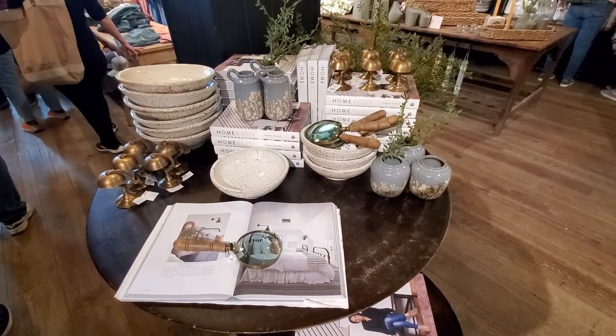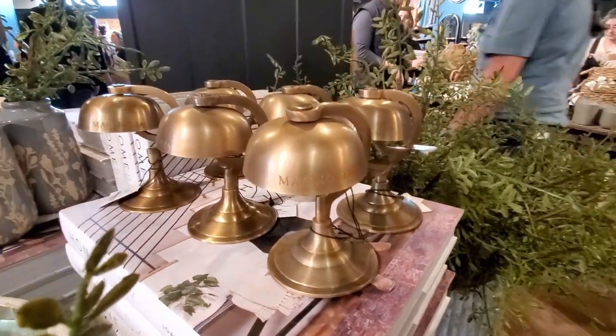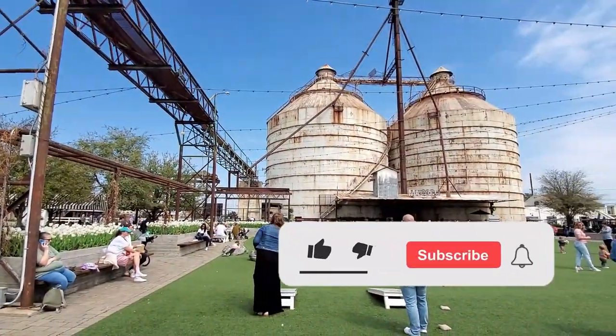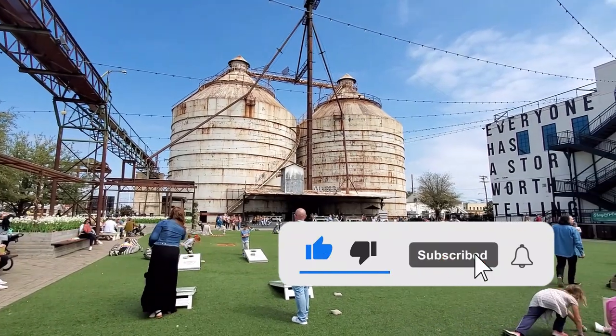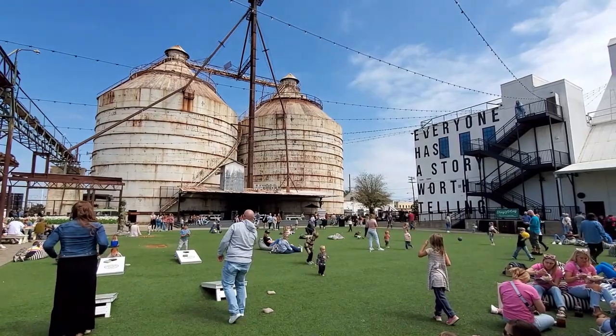How cute are these little brass bells or little lamps — so adorable! This is everything I wanted to show you. Please let me know what other videos you'd like to see on my channel. Don't forget to like and subscribe. Thank you so much for watching and I'll see you in the next one. Bye!